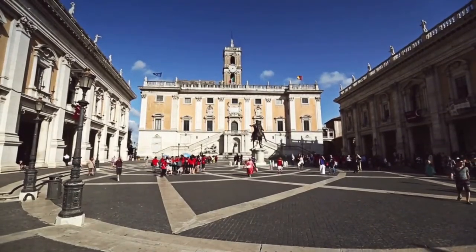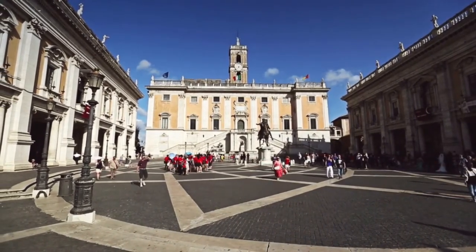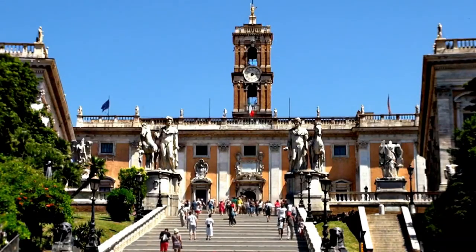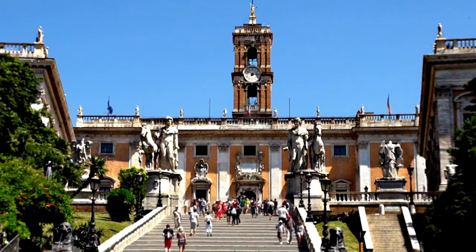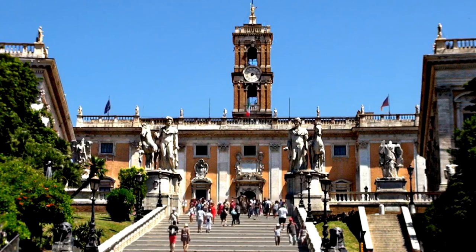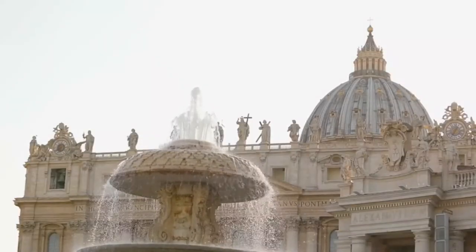In the Capitoline Museums you can admire one of the eight representations of St. John the Baptist that the artist made during his career, known as Giovanni in gioventù — young man with lamb — identical to the one found in the Doria Pamphilj Gallery. There is also the painting La Buona Ventura, very famous and copied by several Caravaggisti — Manfredi, Valentin, Vouet and others.